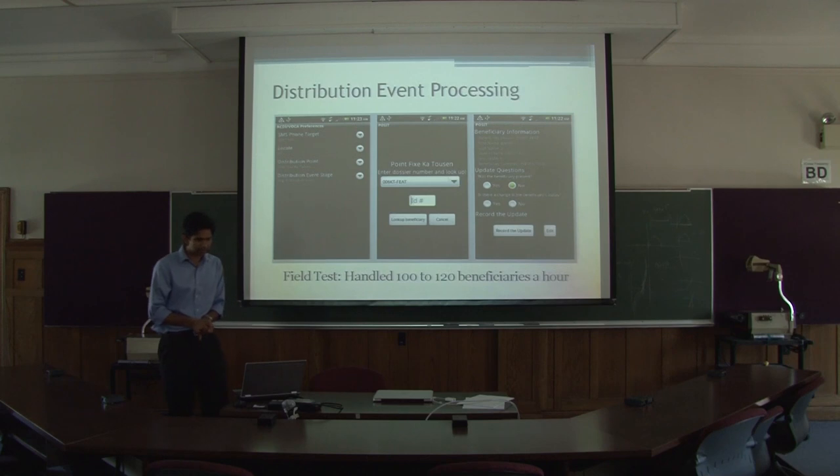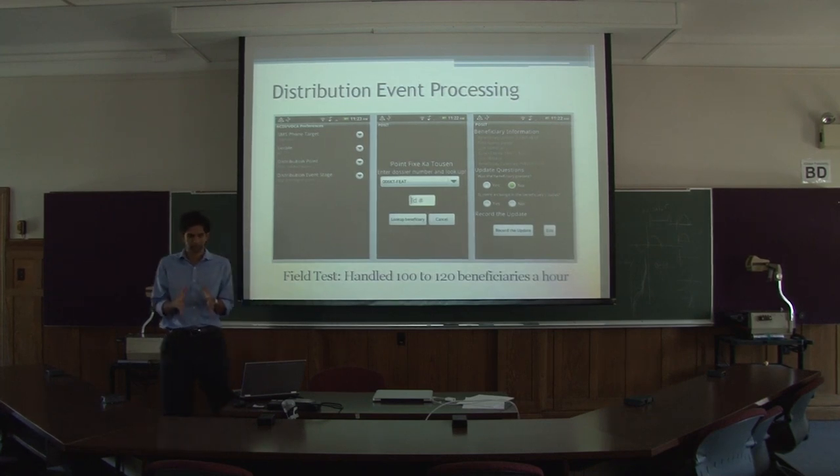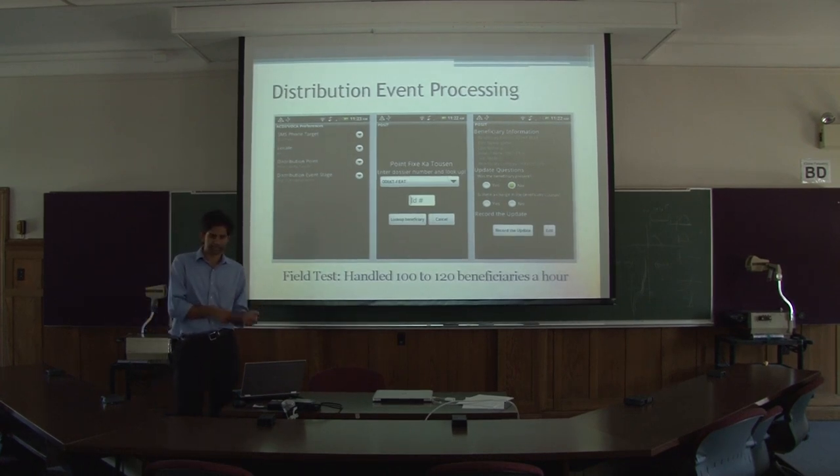The way the system does distributions is it's administratively based. You have an administrator who sets it up, puts it in distribution mode. You specify that it's a distribution event, select the location, and then hand over to the nurse at the site. As people come in and get processed, they give their ID number, the nurse pulls up their record, verifies the information — is this you, was there a change — marks them as present, confirms they've got their food, processes the consent, and moves on to the next.